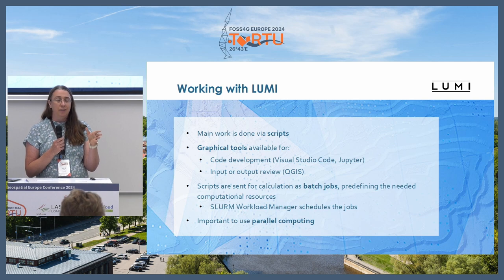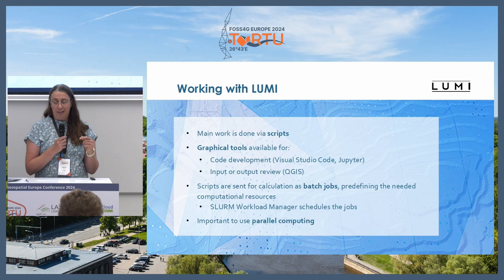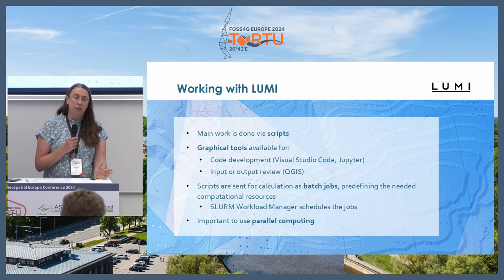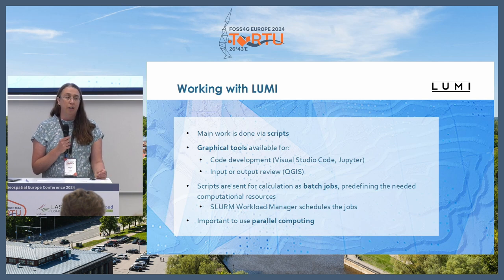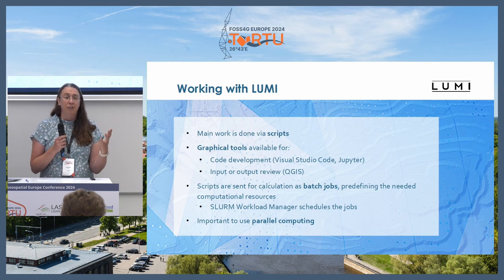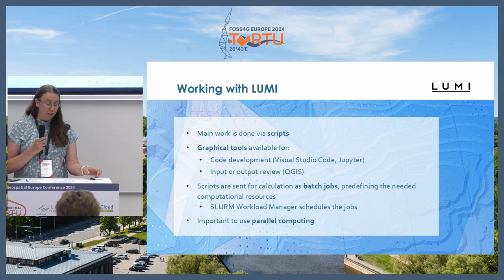You put the job to the queue and it might start immediately or it might take some time. You must say in advance how long the job might take, but you can always put a little extra. One important thing: to get things done fast in supercomputers, the code must run in parallel. If you run a usual single-core Python or R script, it's as fast on a supercomputer as on a local laptop. There is no magic — just moving it there doesn't make it super fast.